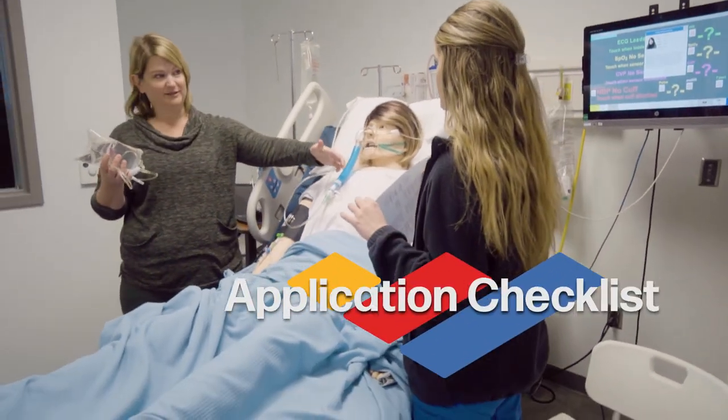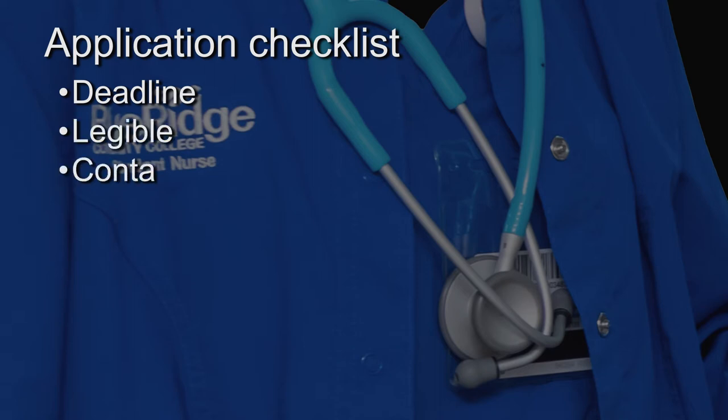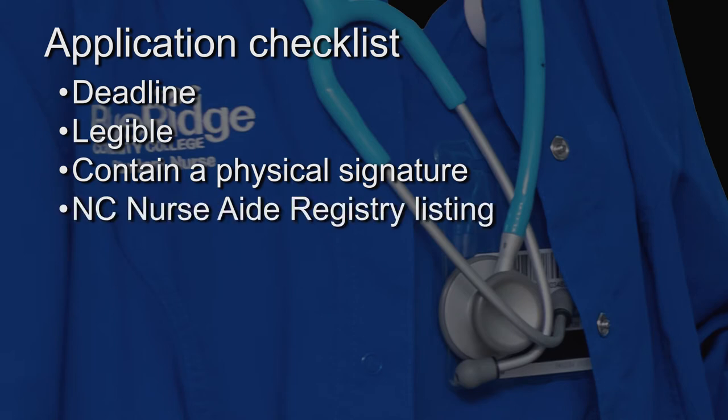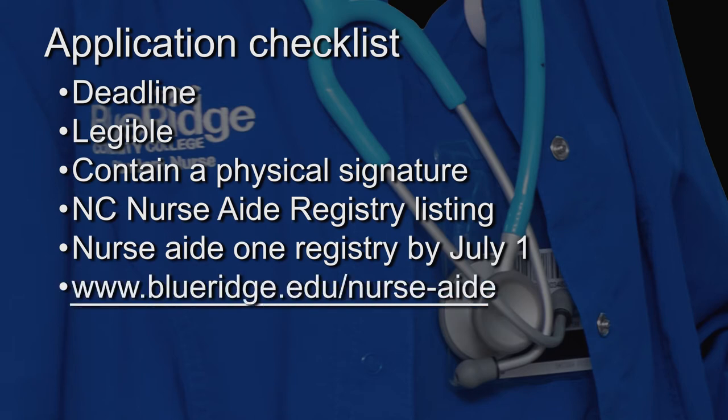You must submit the application checklist, which is posted online before the deadline. The entire document must be legible and contain a physical signature. You also must provide official documentation of a North Carolina Nurse Aid Registry listing and be on the North Carolina Nurse Aid 1 Registry by July 1. If you need further Nurse Aid 1 course information, please refer to blueridge.edu/nurse-aid.